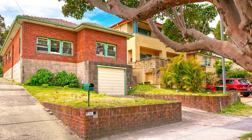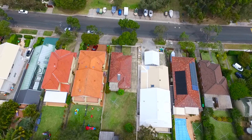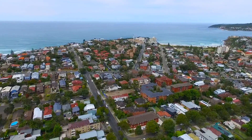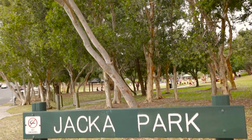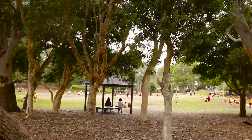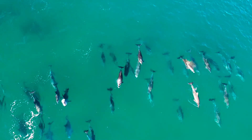Brimming with potential is this original family home situated in a highly sought-after suburb of Freshwater. Conveniently positioned opposite Jacka Park and within walking distance to St John the Baptist and Harbour Public Schools. This property is ideal for families looking for a home to renovate and make their own, or to build their dream home subject to council approval.